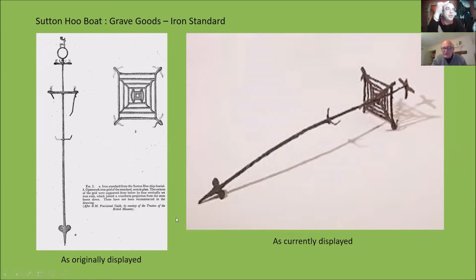How long and how tall is the iron standard? It's just less than two metres — about 1.7 to 1.8 metres. So it's about man-height, roughly. As currently displayed, you'll notice that the stag head is noticeably missing. Up until the 1970s it was displayed with the stag on top.